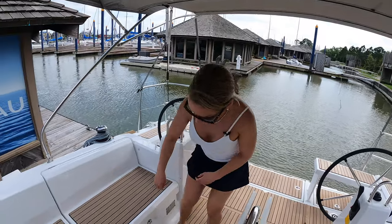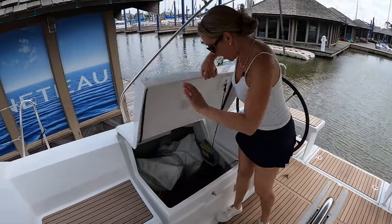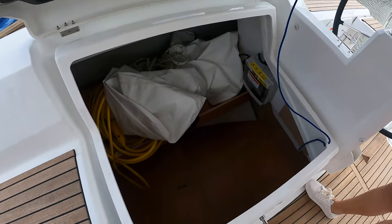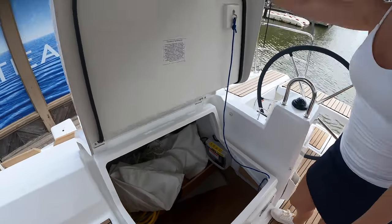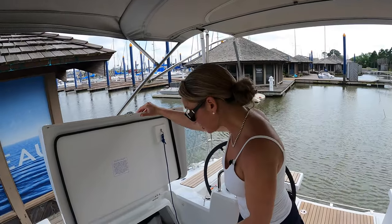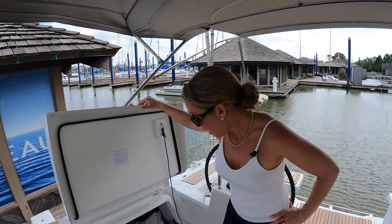No buttons over here, so I'm going to have to do some cranking on this one. What is this — a wet locker? Whoa! That goes straight into the cabin. You mean to tell me this is all storage? Oh, this is awesome. I didn't know that much storage was possible on a 38-foot boat!